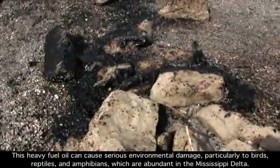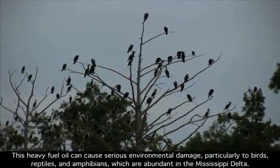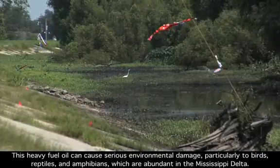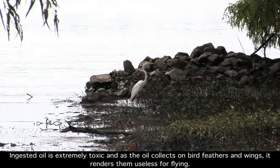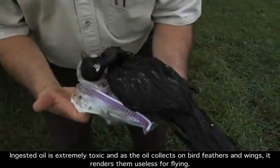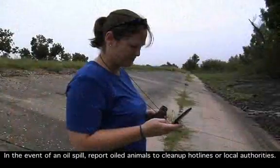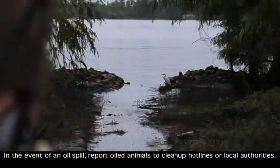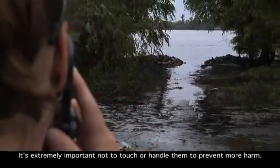This heavy fuel oil can cause serious environmental damage, particularly to birds, reptiles, and amphibians, which are abundant in the Mississippi Delta. Ingested oil is extremely toxic, and as the oil collects on bird feathers and wings, it renders them useless for flying. In the event of an oil spill, report oiled animals to cleanup hotlines or local authorities. It's extremely important not to touch or handle them to prevent more harm.